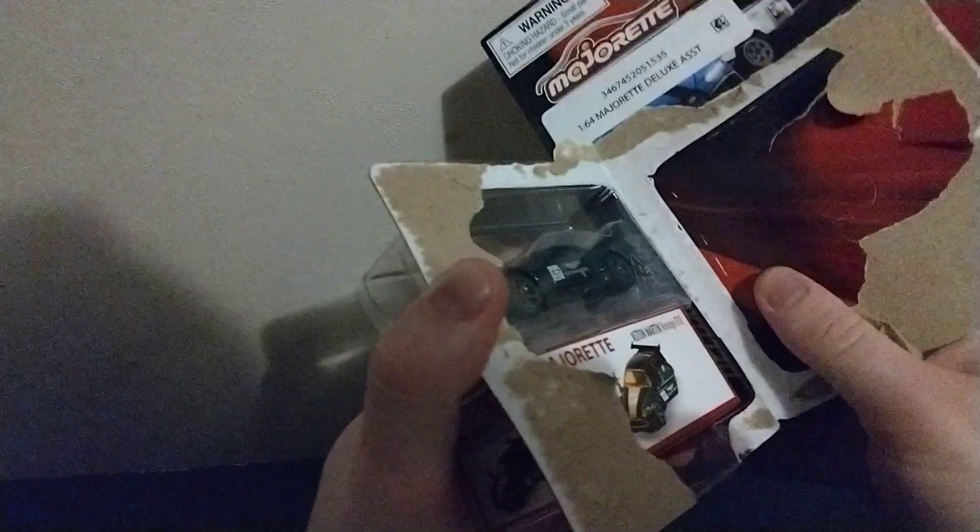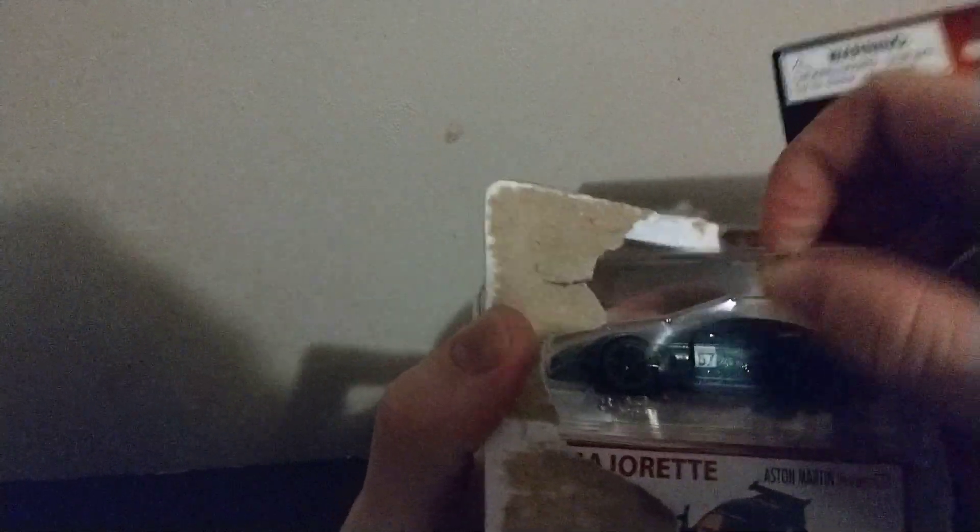I wonder why this didn't cost me seven dollars for both of them — the price tag said these were only two bucks each, which is weird.